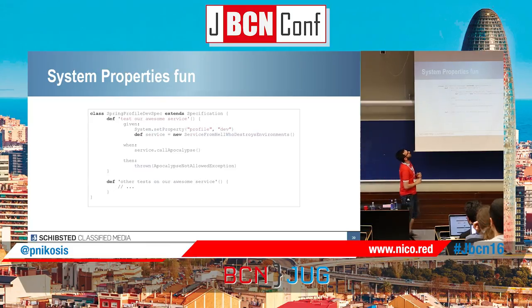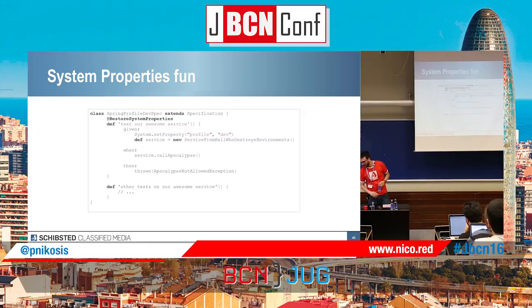System properties. Let's say we have a super dangerous method that's going to check something that could destroy everything. For safety, I'm going to set the property environment on the profile to 'dev' — for example using Spring Boot. Then I can safely call this 'callApocalypse' method and check that the exception has been thrown. But the problem is the environment is still set to 'dev' when the next test runs, and maybe I don't want that. No problem — Spock has you covered. You have the @RestoreSystemProperties annotation, which restores the properties to what they were before running the test, encapsulating all property sets inside this specification.